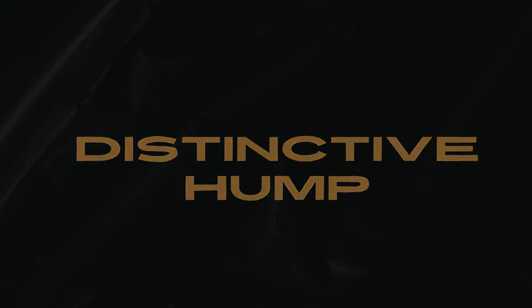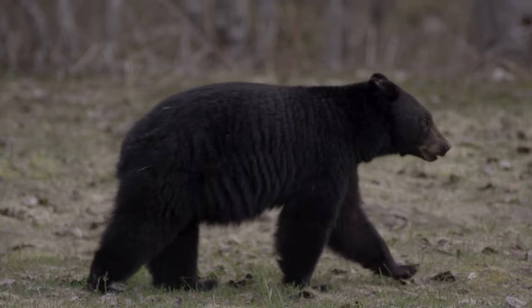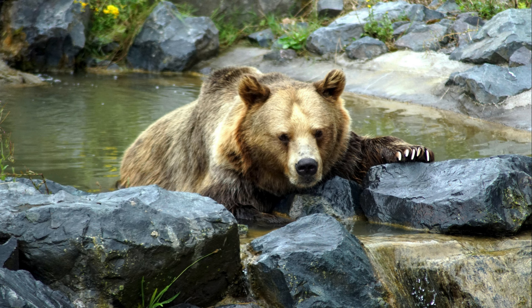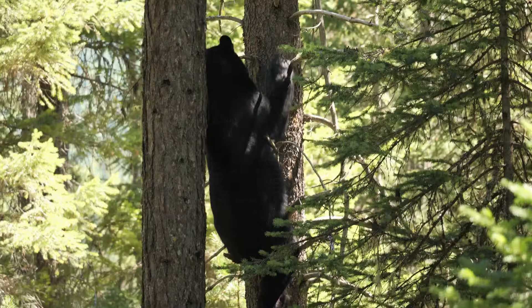Distinctive hump: grizzly bears have a distinctive hump on their shoulders, which is a muscle mass used for digging. Black bears are smaller and lack the shoulder hump. Claws: grizzly bears have longer, more curved claws than black bears, measuring around 2 to 4 inches (5 to 10 centimeters), perfect for digging for food such as burrowing rodents and tearing into prey. Black bears, on the other hand, have shorter, straighter claws of only a little more than an inch, better suited for climbing trees.